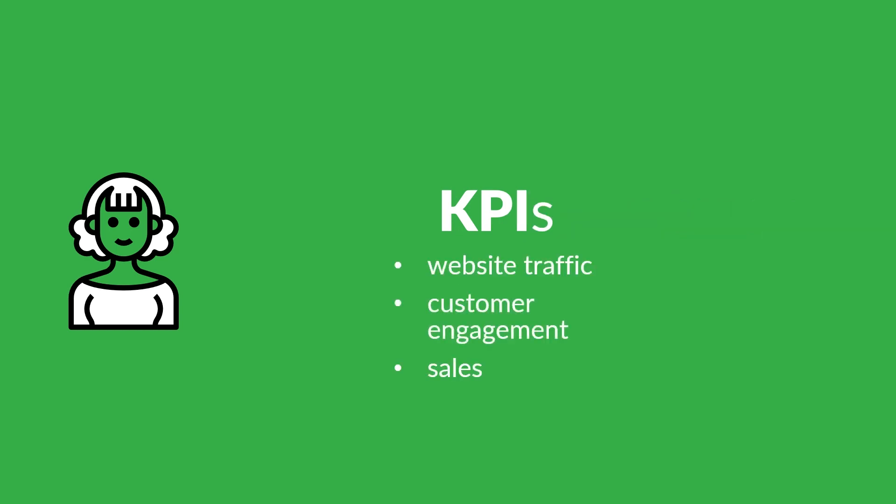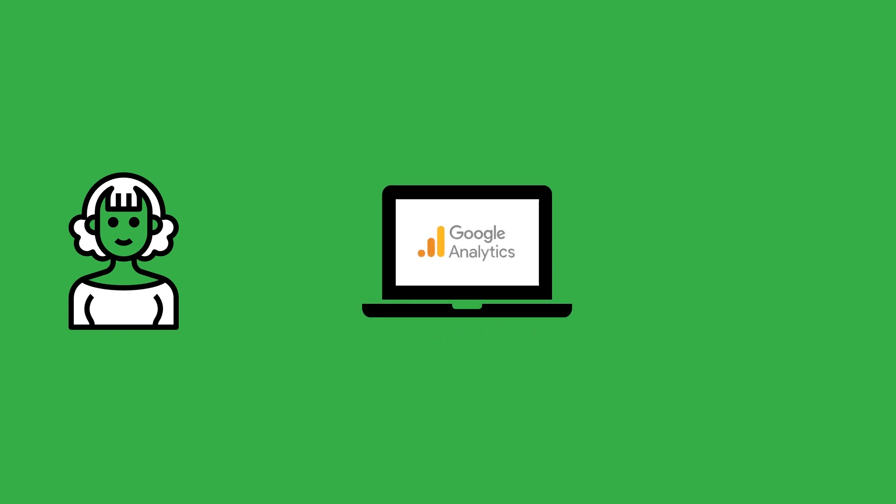Another of Aaliyah's regular tasks is to continuously monitor and track key performance indicators, such as website traffic, customer engagement, and sales. She uses tools such as Google Analytics to track these metrics and helps to identify areas for improvement based on her analysis.